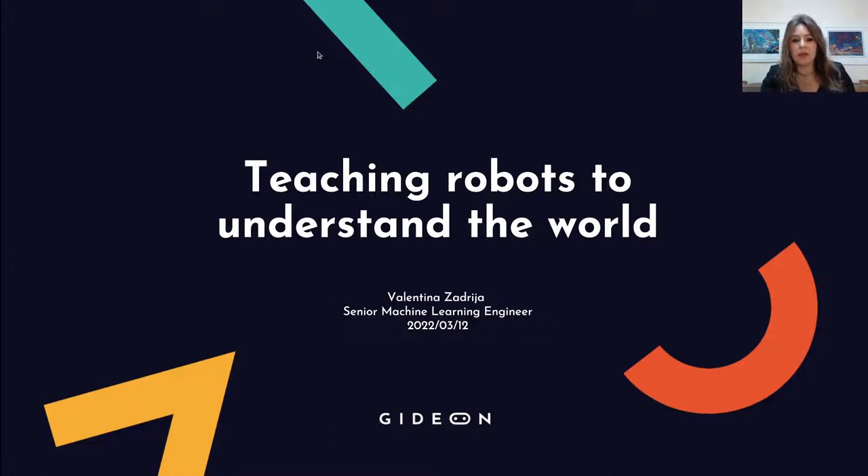Hello everyone and welcome to this lecture. I'm going to talk about how to teach robots to understand the world. It's a long title so let's start by dissecting it. By teaching I mean training deep neural networks so the robots can understand the world in 3D as we humans do — not just images, but real 3D scene understanding.